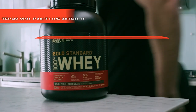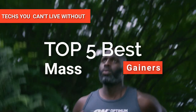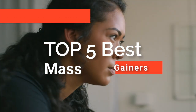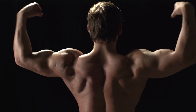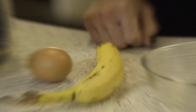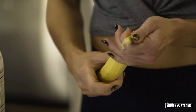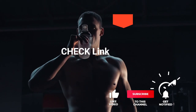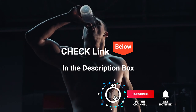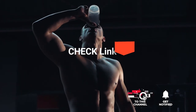Hey guys! In this video, we are going to look at the top five best mass gainers available on the market today. We made this list based on our own opinion, research, and customer reviews. We've considered their quality, features, and values when narrowing down the best choices possible. If you want more information and updated pricing on the products mentioned, be sure to check the links in the description box below.